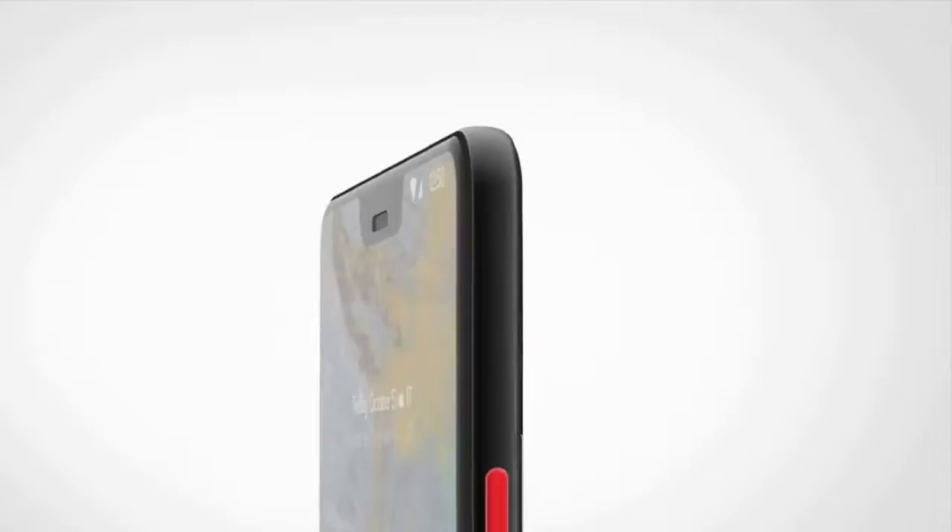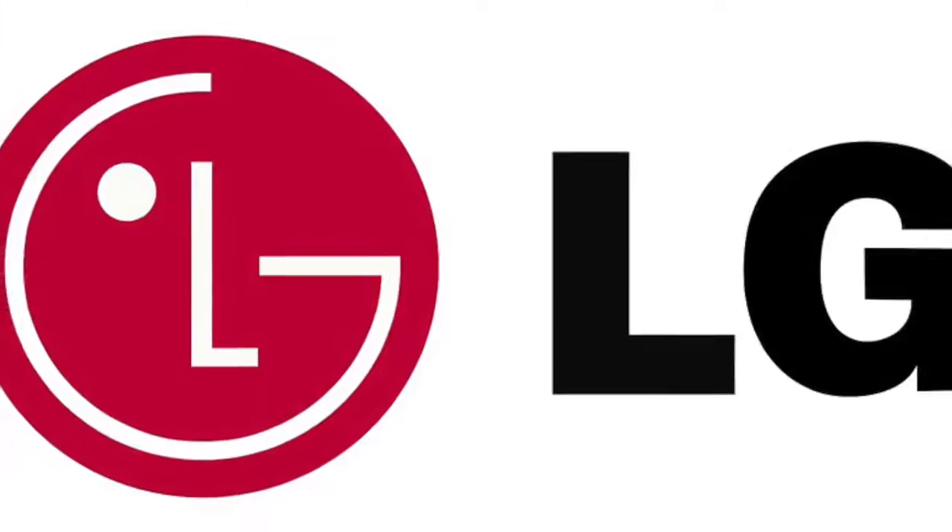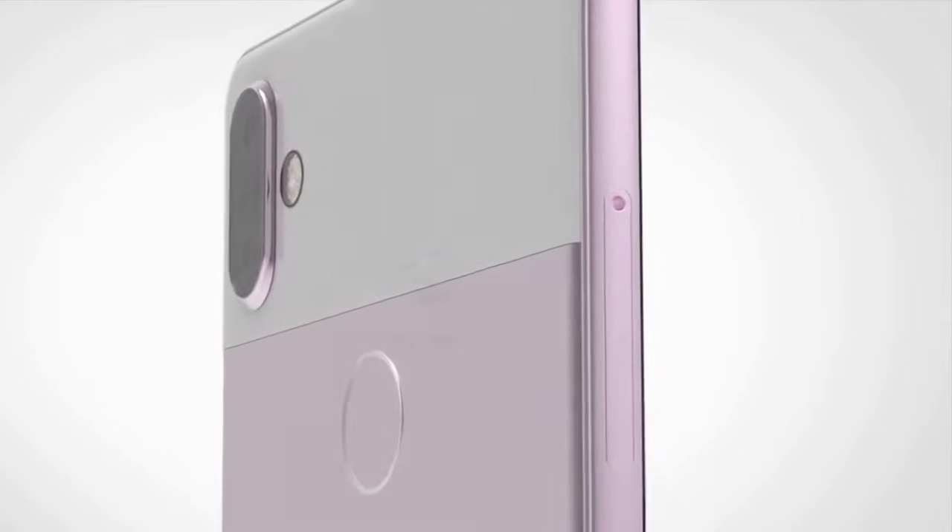The most interesting aspect about the display is that Google may be getting OLED panels from LG again for the Pixel smartphones. So you may be seeing LG's OLED panels in the latest Google Pixel 3 smartphones.